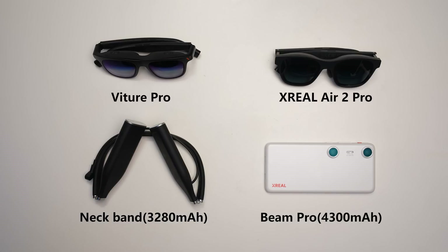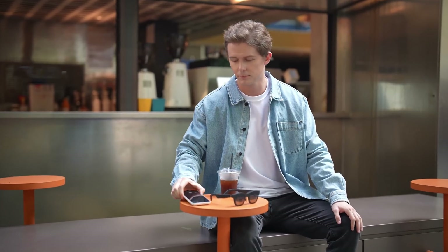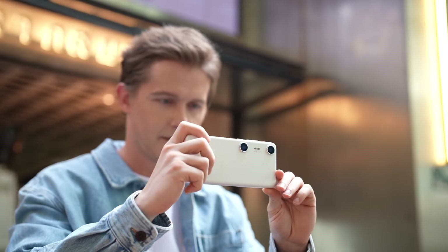The price difference between the two isn't significant. The Xreal Air 2 Pro costs $399, while the Veacher Pro is priced at $459. The Beam Pro is $199, and the Veacher neckband is $179. Overall, Xreal offers a more competitive price, whether you're purchasing just the glasses or a full package, and the Beam Pro stands out as the most affordable 3D content capture device available today.